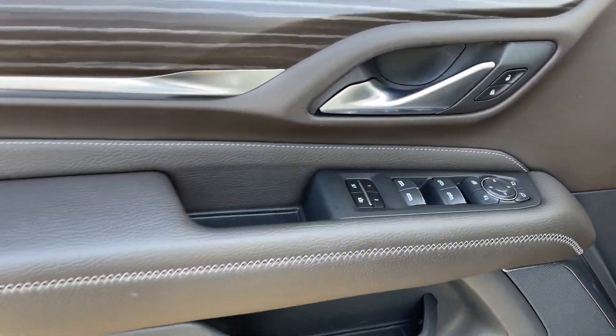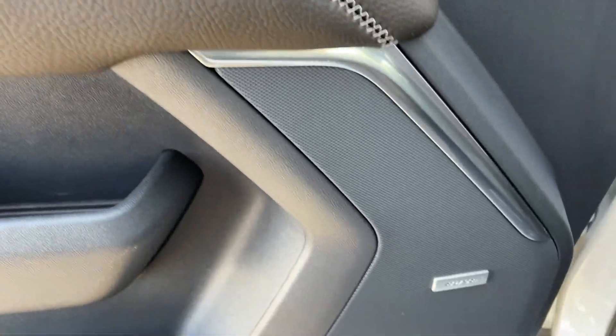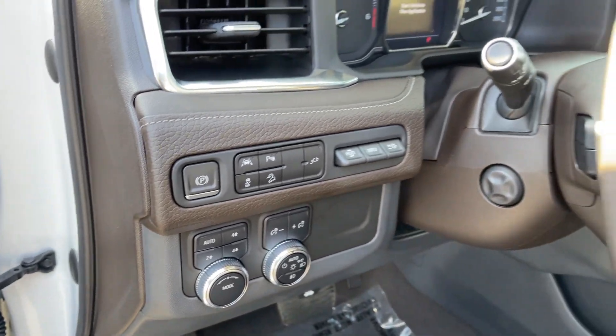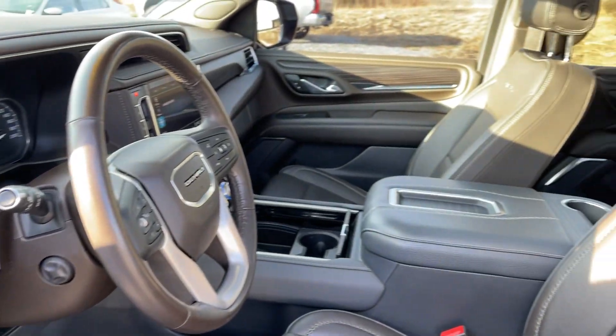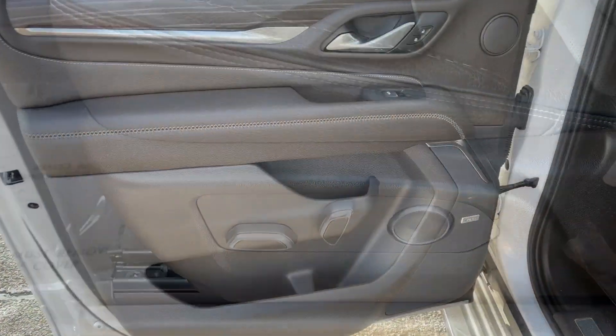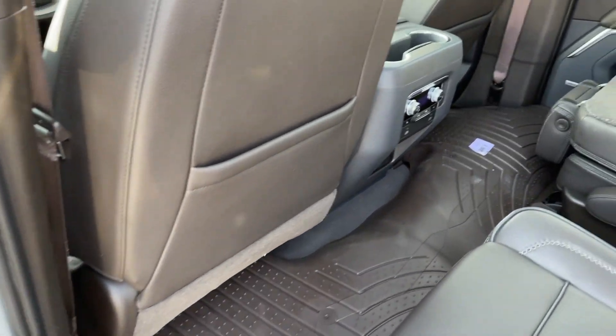The following are some of this vehicle's highlighted options: navigation system, heated driver seat, keyless entry, satellite radio, fog lamps, four-wheel drive, heated mirrors, active suspension, power passenger seat, and rear AC.